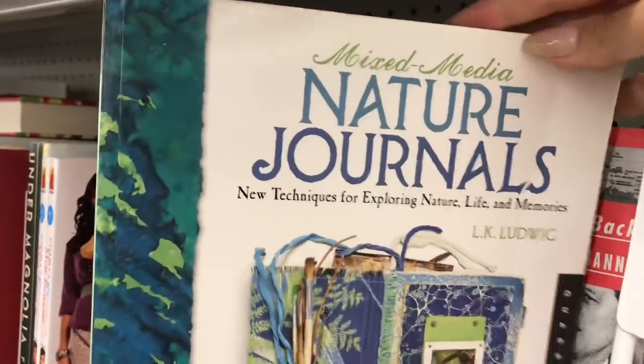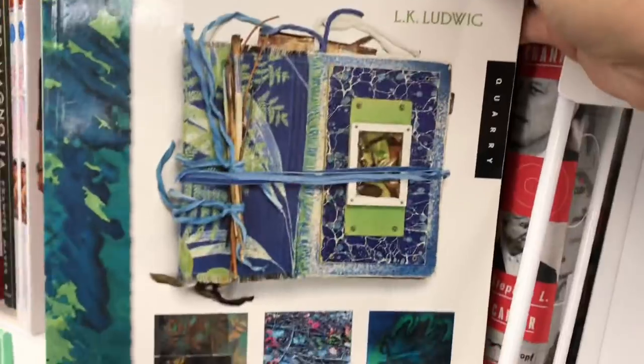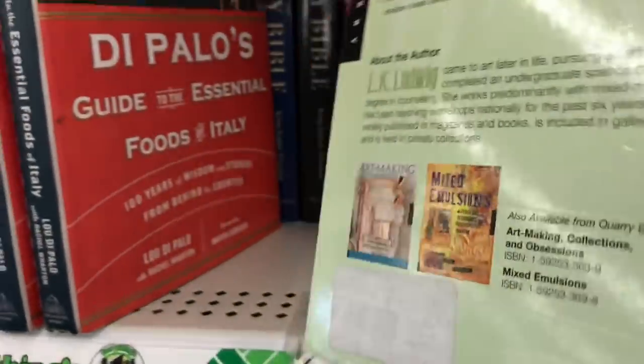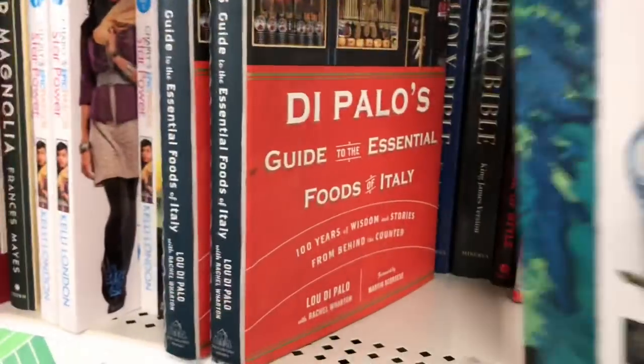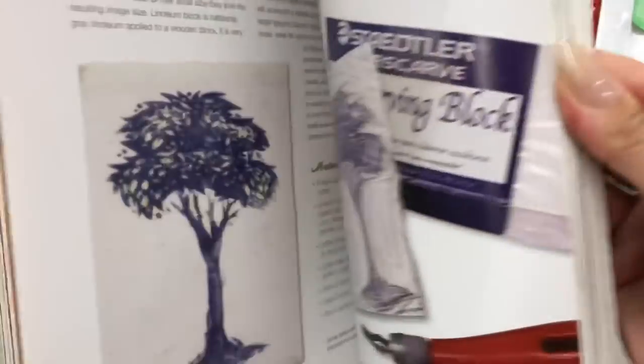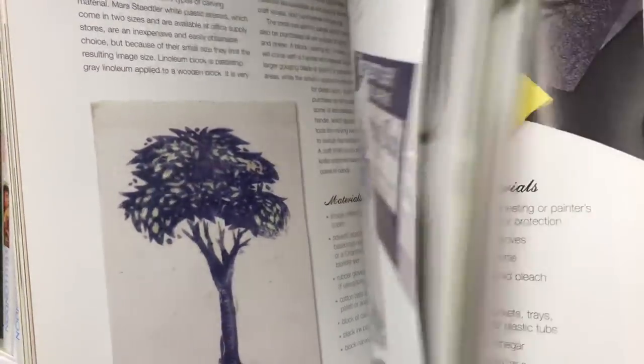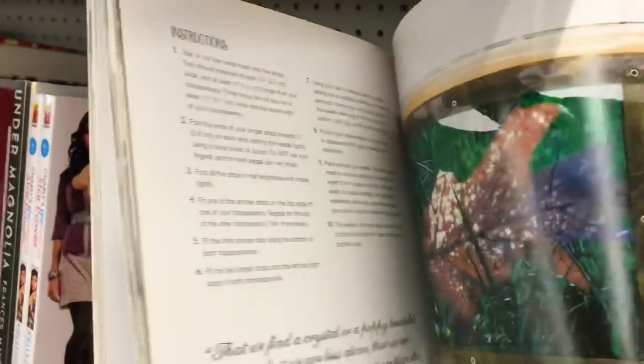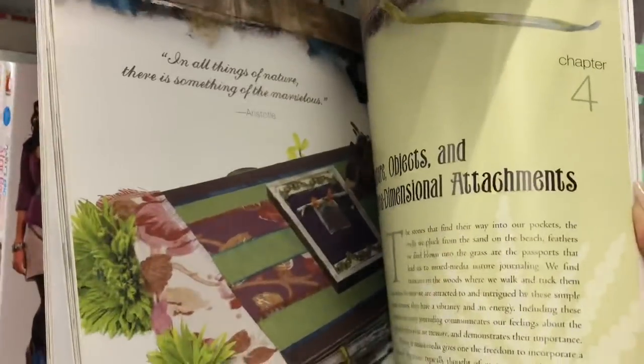I'm trying to come by the book aisle a little bit more often with some time just to go through things, because there are some awesome books these days. Look at this one here — it just kind of teaches you how to make a nature journal. It's got full guides on how to use mediums, and oh my goodness, this is amazing! Look at the ideas in here, like for DIYs even — super, super great and cute.